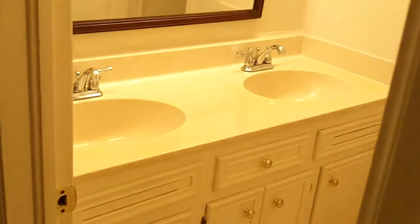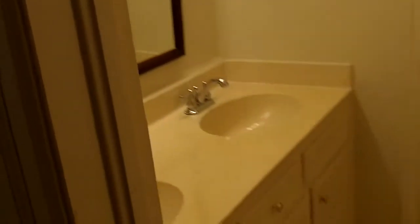Now we're going to walk into the hallway and go into the first bathroom. There are two full bathrooms — this one is off the hallway. You can see it has a double vanity, a bathtub, and a shower combination as well.